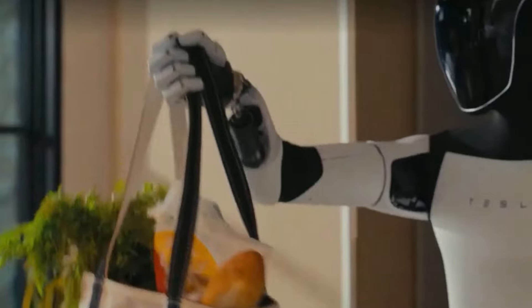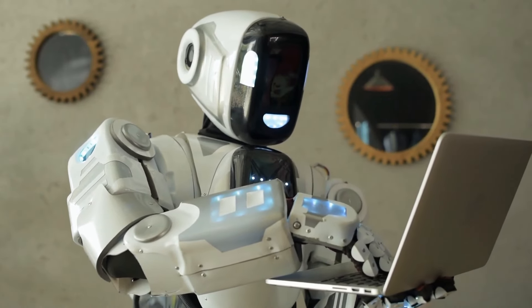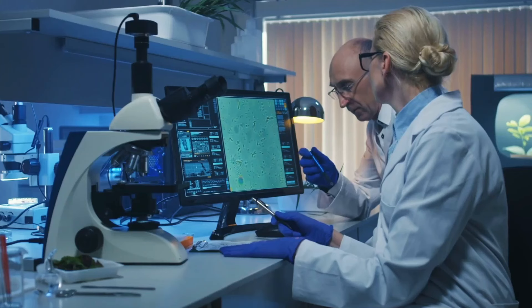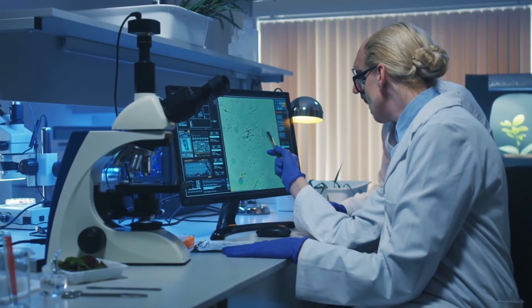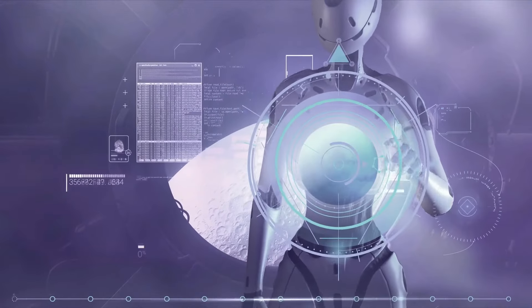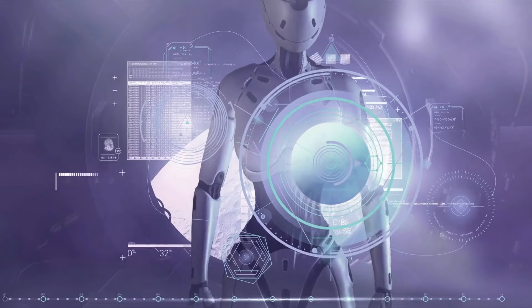Que ce soit pour assister dans les foyers, les lieux de travail ou les établissements de santé, la GEN3 est prête à redéfinir nos interactions avec la technologie. Merci de nous avoir accompagnés pour explorer les nouvelles caractéristiques du robot Optimus GEN3 de Tesla. Si vous avez trouvé cette analyse informative, assurez-vous d'aimer, de partager et de vous abonner.